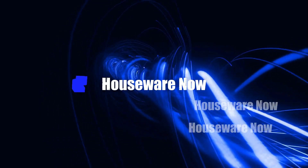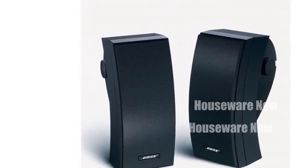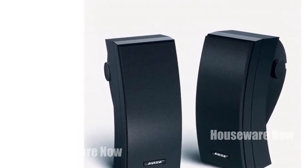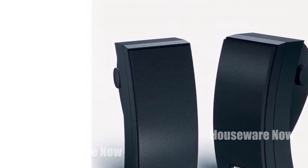Welcome to my channel. In today's video, I will be introducing you to the Top 5 Best Outdoor Speaker Systems of 2024. Feel free to share your thoughts in the comment section below — your opinions are highly valued.